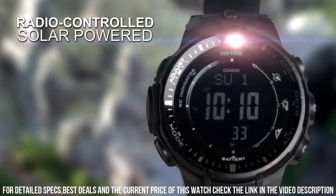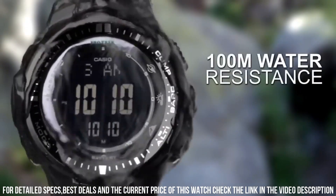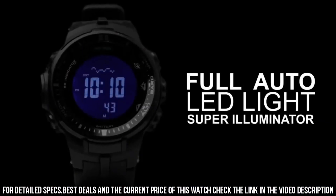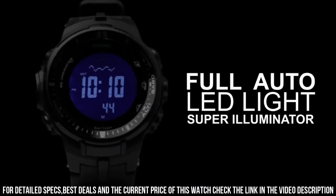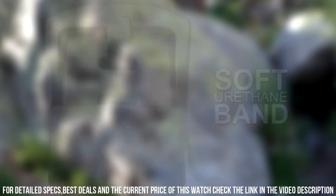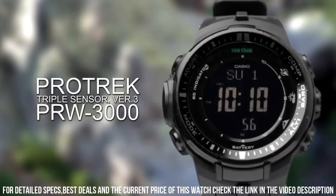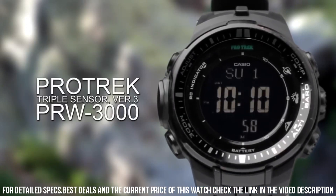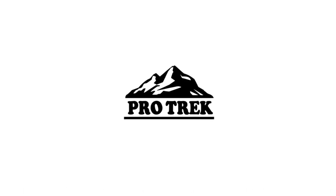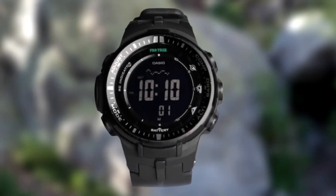Band material: plastic. Band size: men's standard. Band width: 49.3 mm. Band color: black. Dial color: gray. Bezel material: resin. Bezel function: stationary. Calendar: day, date, month, year. Movement: quartz. Water resistant depth: 330 feet. I've swam with it, hiked, a lot of sweat, scraped it against the rock walls.